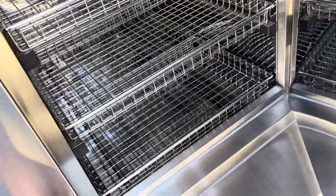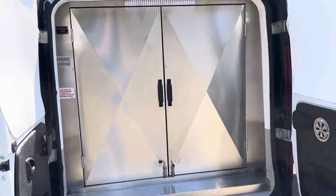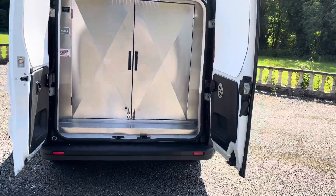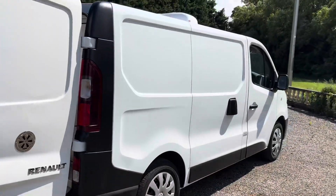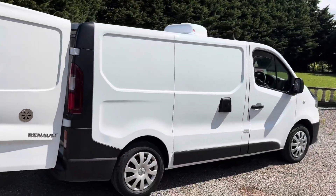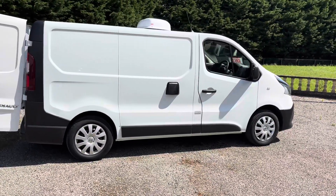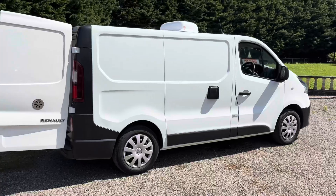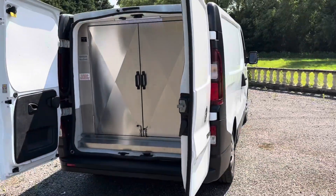So if you know anybody who wants anything like this building, we can do sort of anything really. This would be ideal for hot potato setups, events, or anything like that — it's totally self-contained. We've built them on used trucks, we've built them on new trucks — whatever your requirements, if it's hot and cold, we can do it.